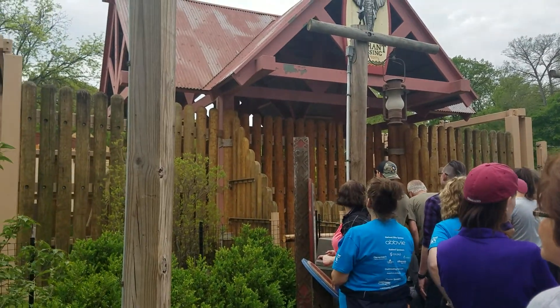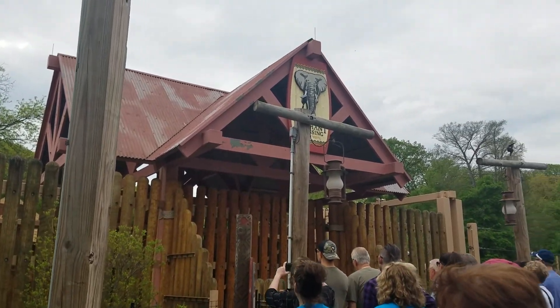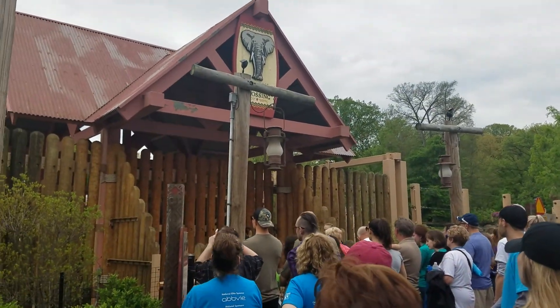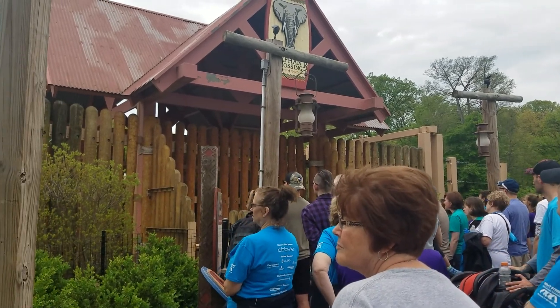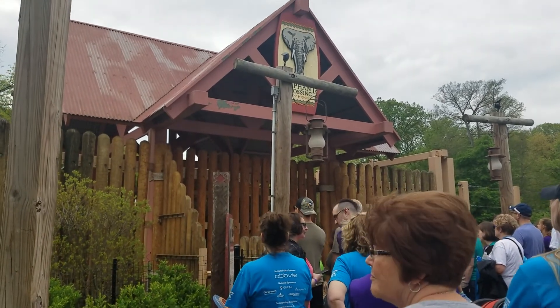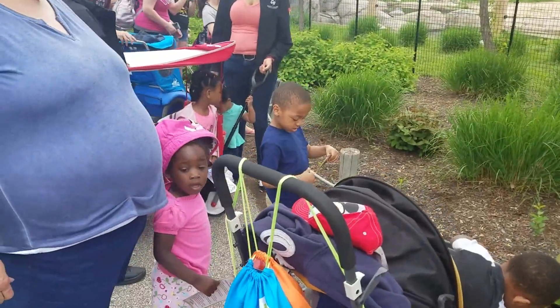Last but not least is going to be Moshi. Moshi's the smallest of all of our elephants. She's got some long, uneven tusks and a pretty short tail with very little hair on it. One of her tusks is flatter than the other — Moshi broke the end of her tusk off a couple years ago. It's pretty normal for elephants to break or chip the ends of their tusks.